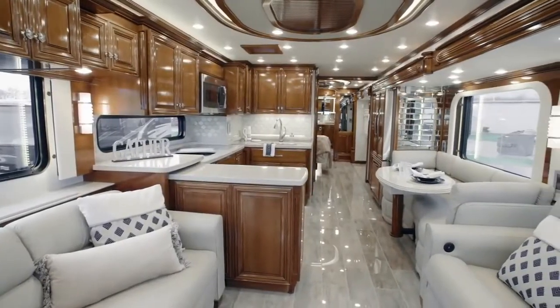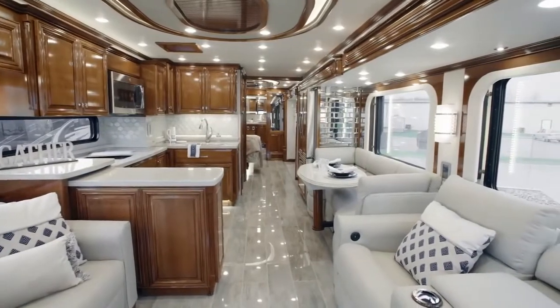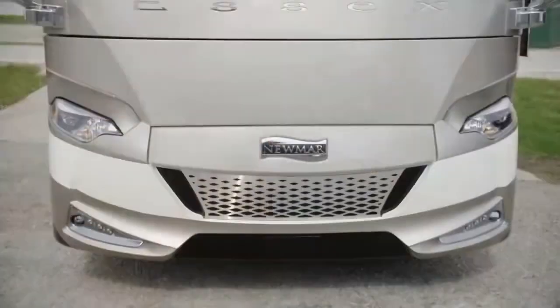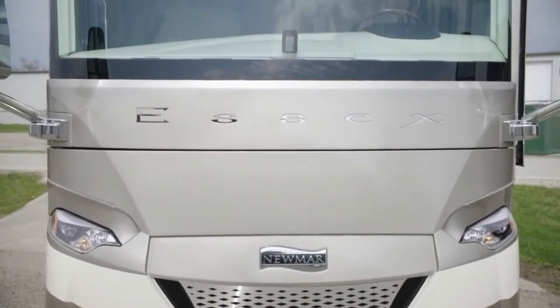It's our pleasure to take you on a tour of the 2020 Essex Luxury Motor Coach. With rich appointments and remarkable craftsmanship, Essex has more than earned its spot among the world's most impressive residential motorhomes.